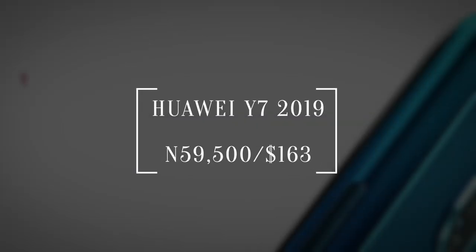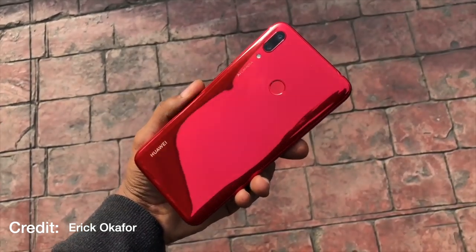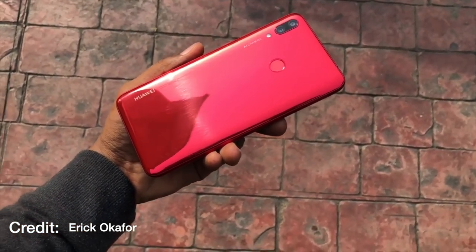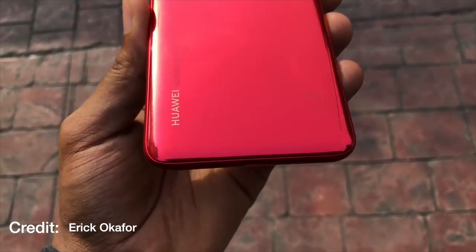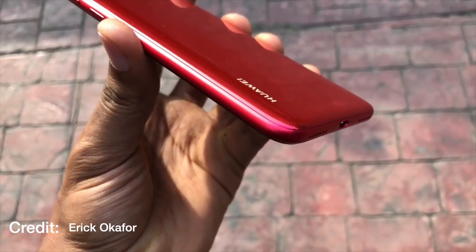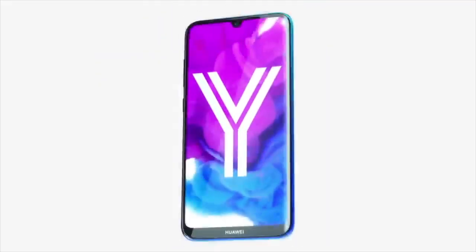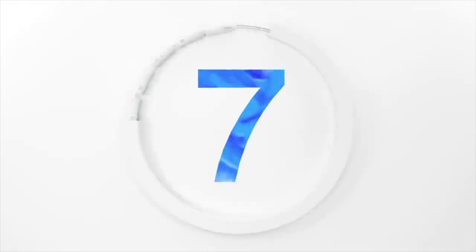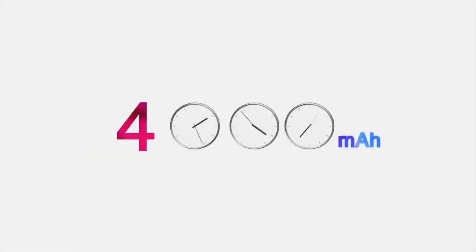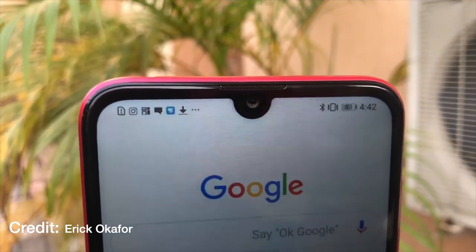At number four is the new Huawei Y7 Prime 2019. This phone has enjoyed a successful launch, gathering praise from top tech enthusiasts worldwide. It packs decent specifications for its price, with a Snapdragon 450 processor paired with 3GB of RAM and 32GB of internal storage. The display is an HD+ panel at 720 by 1520 resolution on a 6.2-inch screen, sharp with good viewing angles.